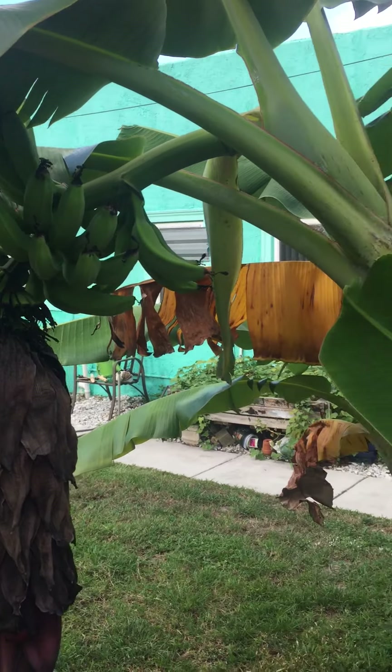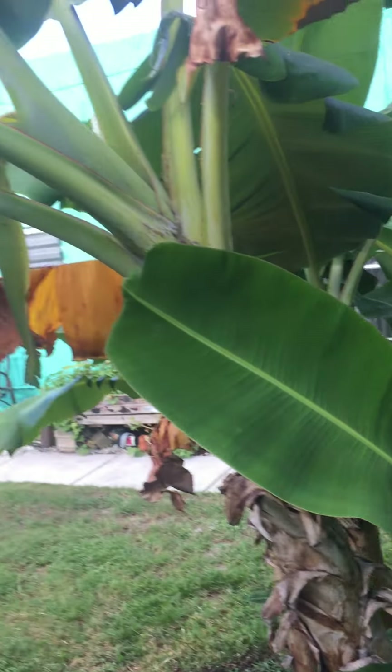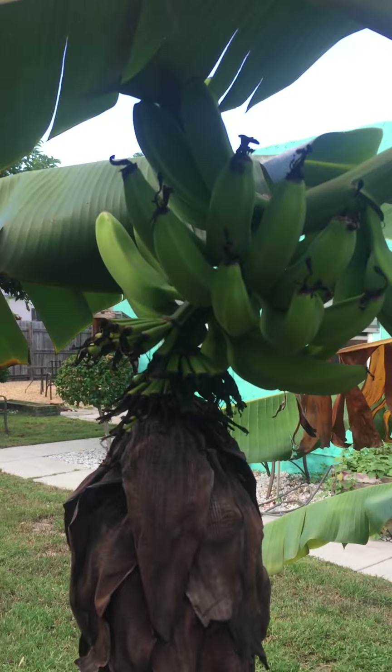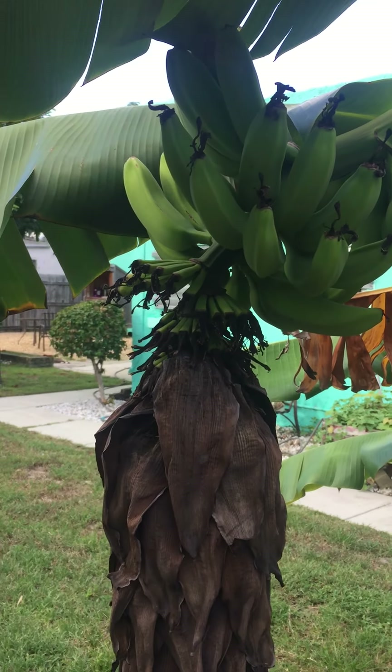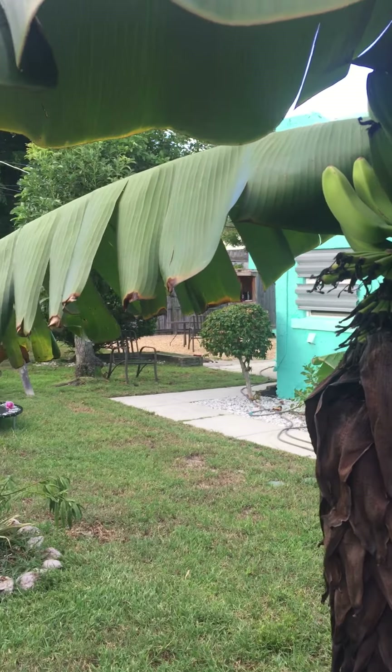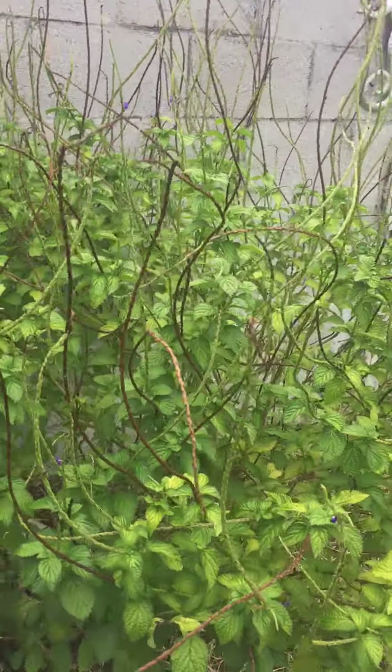I just want to let y'all see a little bit of my mom's beautiful garden and beautiful yard. Something to share. You can see all those lizards. This is a banana tree — you can see the bananas right there.